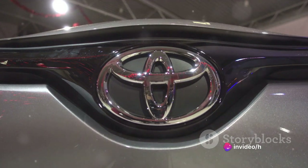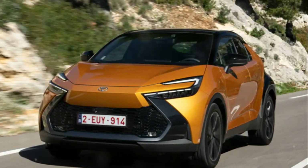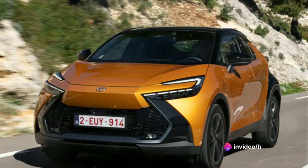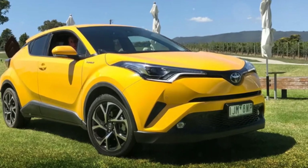With its distinctive diamond-inspired design, the Toyota C-HR isn't for the faint-hearted. It's for those who dare to stand out, for those who embrace the extraordinary. Compact in size, yet colossal in character, the Toyota C-HR allows you to navigate the city streets with ease and traverse the open road with confidence.